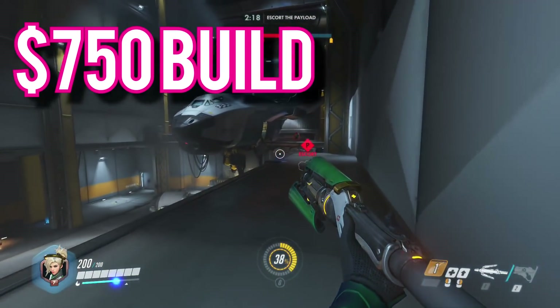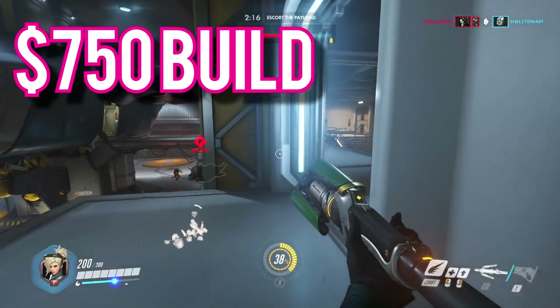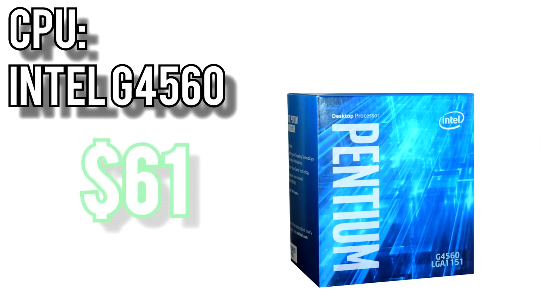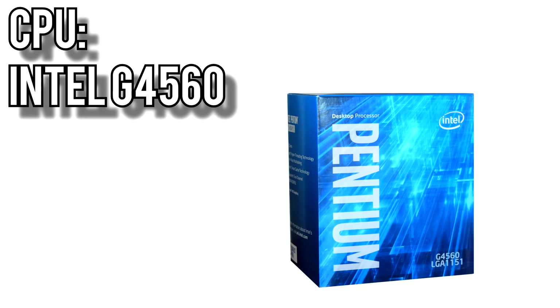Next up, the $750 build. If you have a bit more to throw at a computer right now, this is what I'd consider the sweet spot. For the CPU, I went with Intel's G4560 for $61. This CPU has managed to keep up an incredible price-to-performance ratio through its entire existence, with two cores and four threads running at 3.5GHz and a ridiculously low price for what you get.